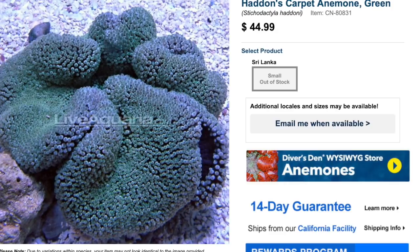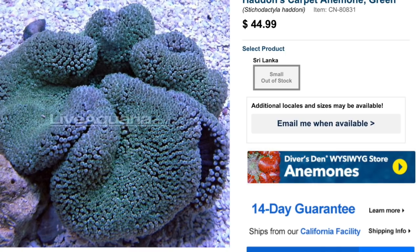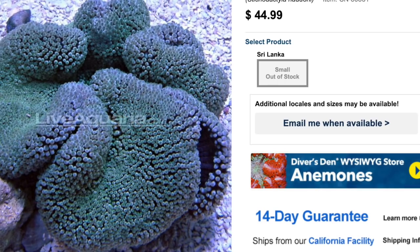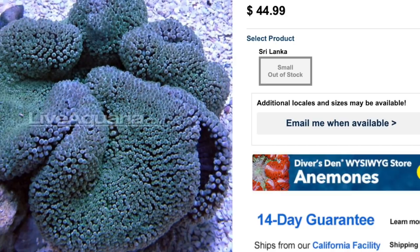Coming in at number two on our top 10 is the Haddon's carpet anemone. These guys are absolutely stunning. Care level is considered difficult, aggressive in temperament, reef safe with caution, requiring high lighting and medium flow. They are one you want to place towards the bottom. Check it out — the Haddon's carpet anemone at number two.